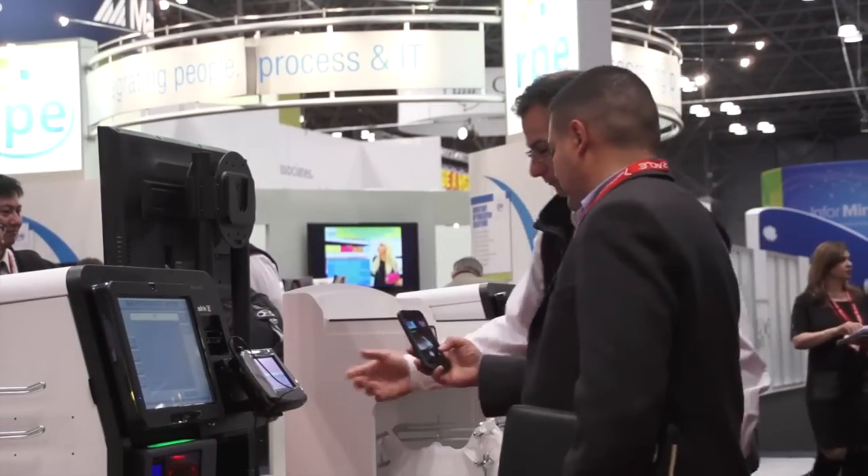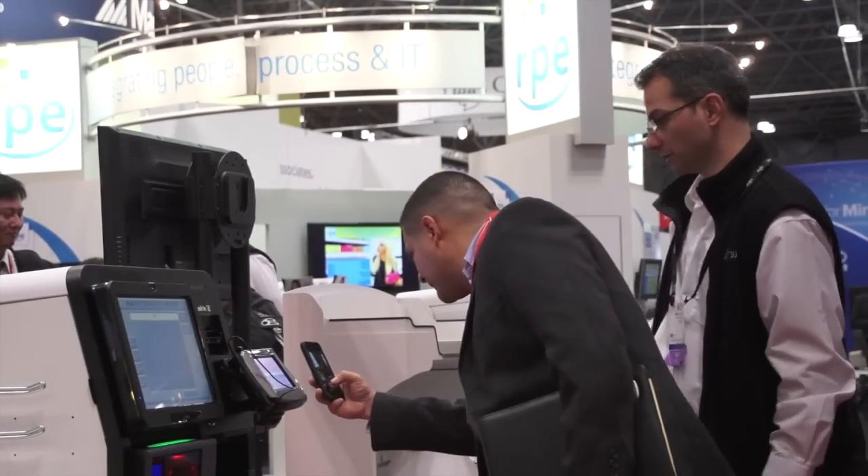I'm happy to see that retailers and the tech companies that support them are making privacy a priority, while at the same time working to improve the customer experience in stores and via mobile and at home. For All Analytics, I'm Michael Steinhardt.